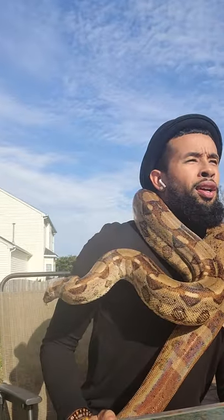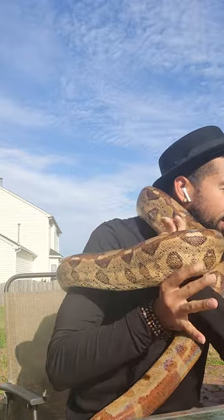Hello everyone. I wanted to cover a question that I've been asked frequently. A lot of times I get people that want to buy a snake for the first time and they ask what kind of snake should they get?